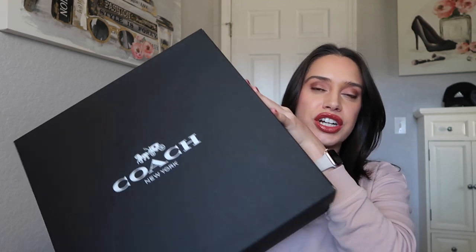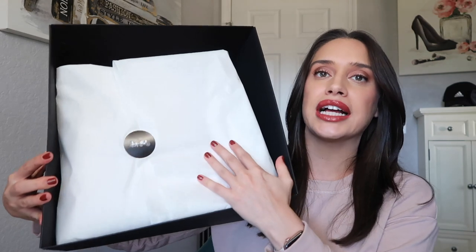I'm going to undo this packaging but I won't undo the bow because I don't know how to redo it, and I have to put this back under my tree since it's a Christmas present. You get this really sturdy cardboard box, and on the inside you have your bag wrapped in tissue paper.